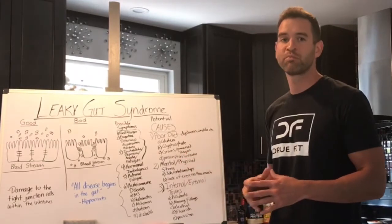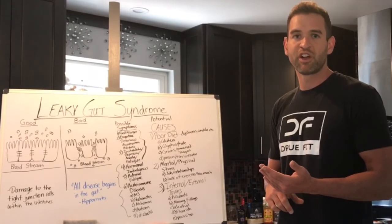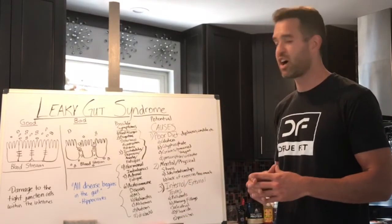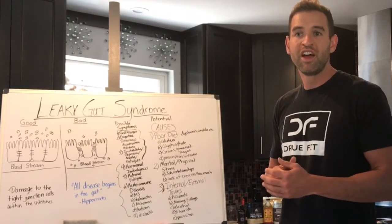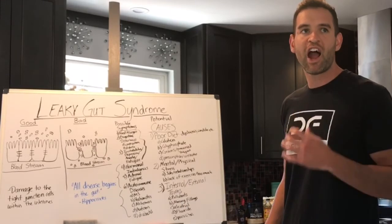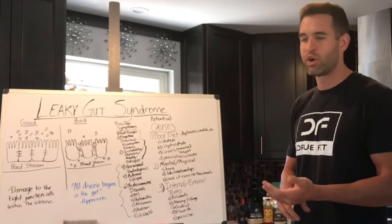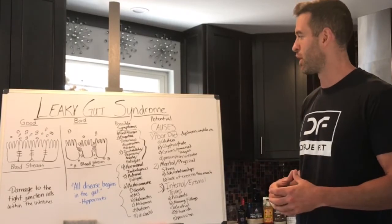Also, mental and physical stress play a big role in leaky gut syndrome. If you're at a job that's stressful or in an unhealthy relationship, this could also be a cause. Another thing could be internal and external toxins. If you're working a job where you're breathing in a lot of pollutants, this is another cause, as well as if you have amalgam or mercury fillings — I highly encourage you to get those removed and do a proper detoxification process. Other things like alcohol, fluoridated water, and a parasitic infection can cause leaky gut syndrome as well.